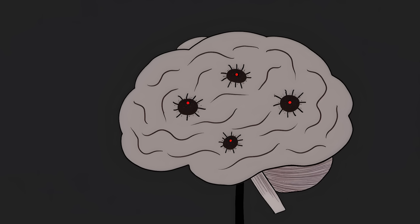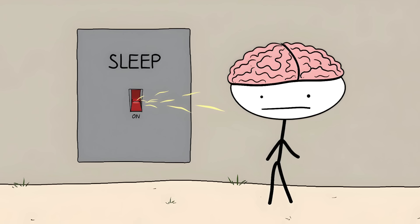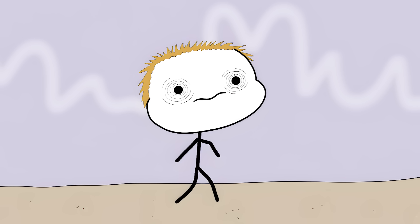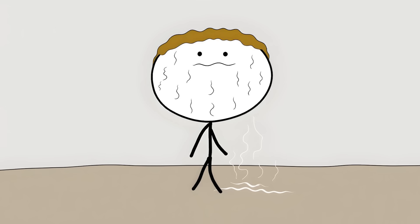Your brain is literally being eaten away by misfolded proteins that are destroying your thalamus — the part of your brain that controls sleep. It's like having your brain's sleep switch permanently stuck in the on position. You're not just tired; you're stuck in this weird twilight zone between being asleep and awake. Your body temperature goes crazy and your heart starts racing.